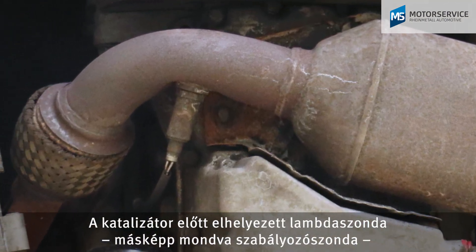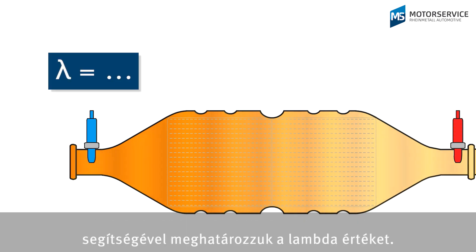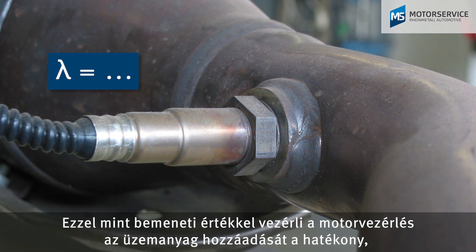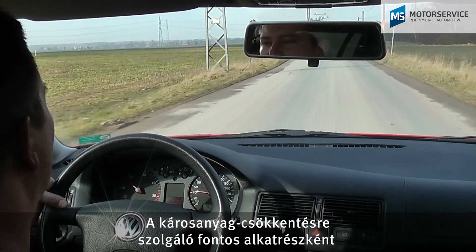The lambda is determined via the lambda sensor before the catalytic converter, also known as a control sensor. Taking this as an input variable, the engine management system controls the addition of fuel to ensure efficient and low-emission combustion.